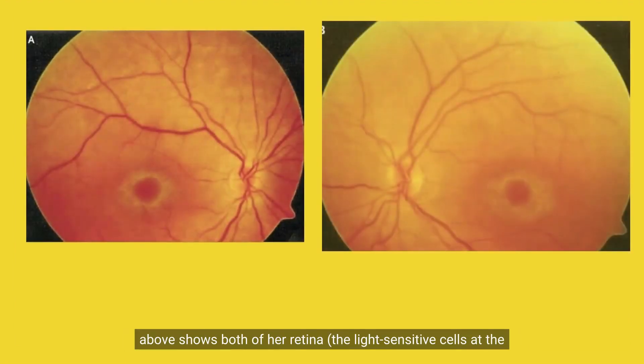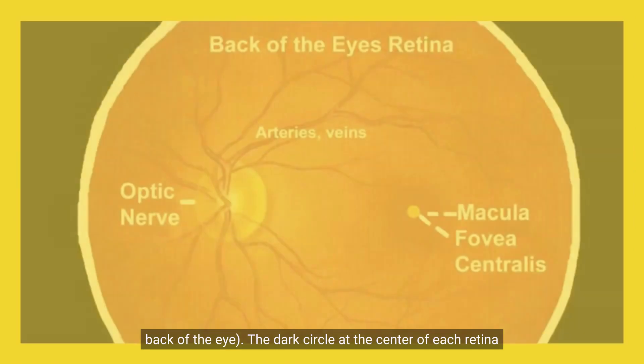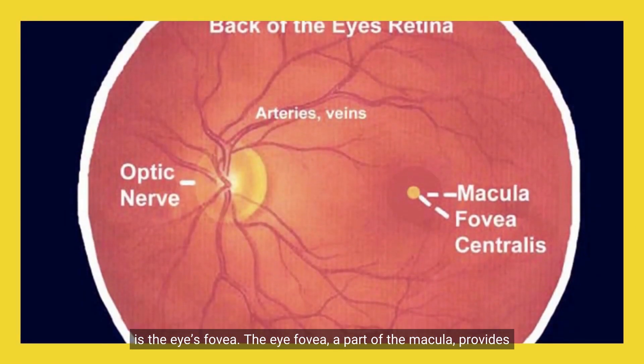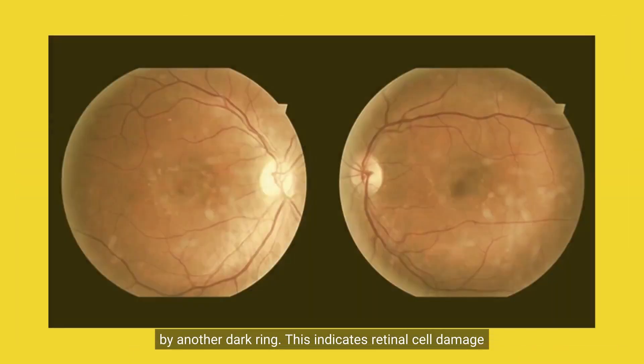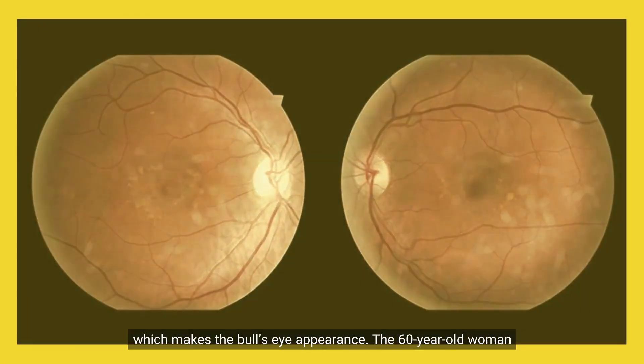The image above shows both of her retinas, the light-sensitive cells at the back of the eye. The dark circle at the center of each retina is the eye's fovea — a part of the macula — which provides the clearest vision. In the photo, it is surrounded by another dark ring, indicating retinal cell damage which makes the bull's eye appearance.